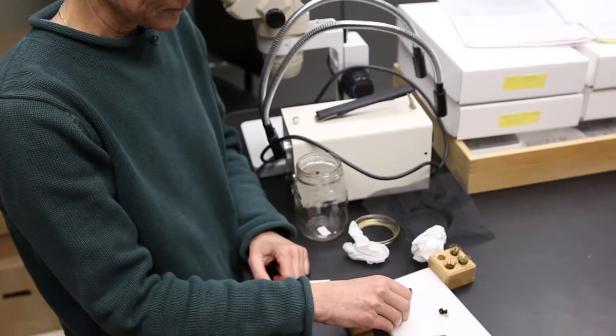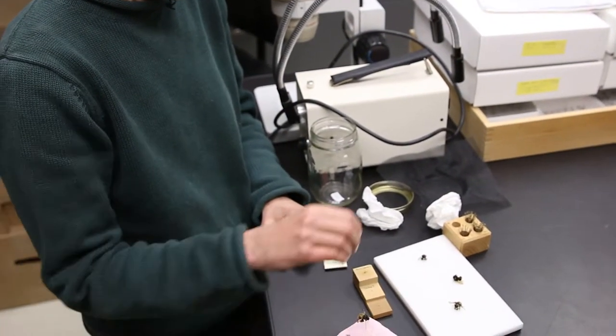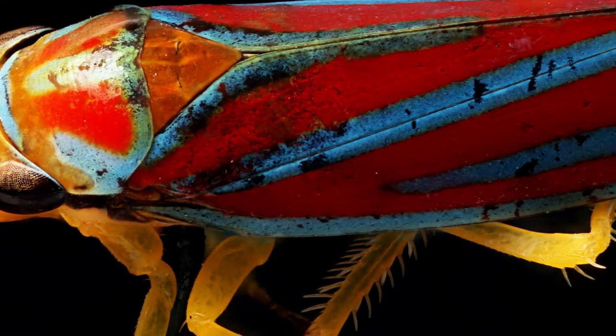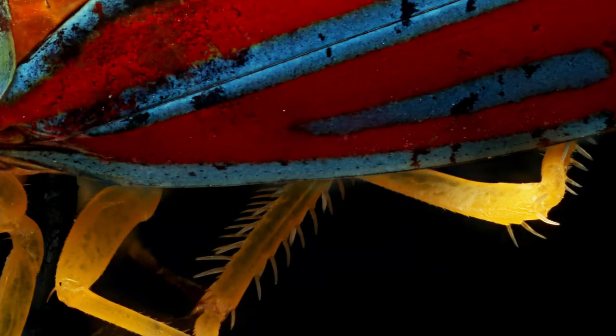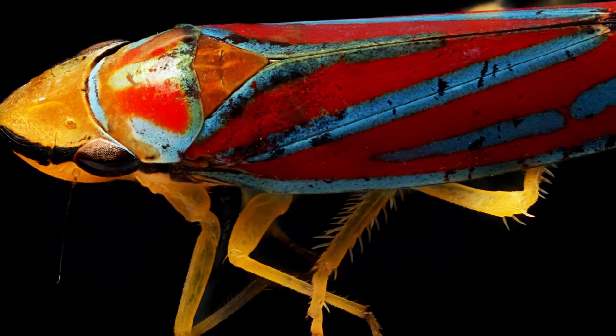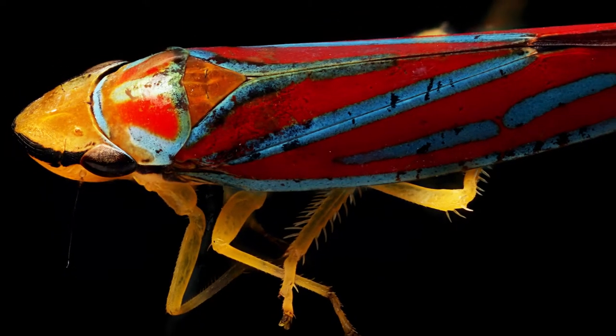I actually was not a big fan of bugs as a kid. I think the one that really turned me into an entomologist was looking at a candy-striped leafhopper. If you look at it in your hand, it looks like nothing. But if you look at it under the scope, it's got red and green stripes, these really vibrant colors. And it just looks like a jewel, really. There's so much variety among the insects that it's enough to keep you busy for multiple lifetimes.